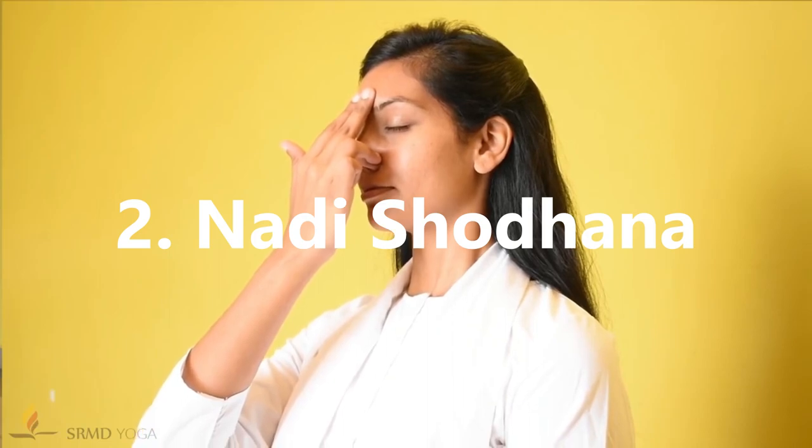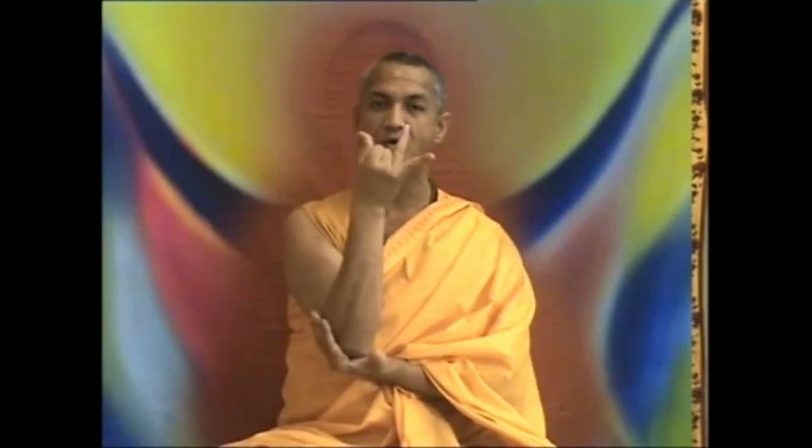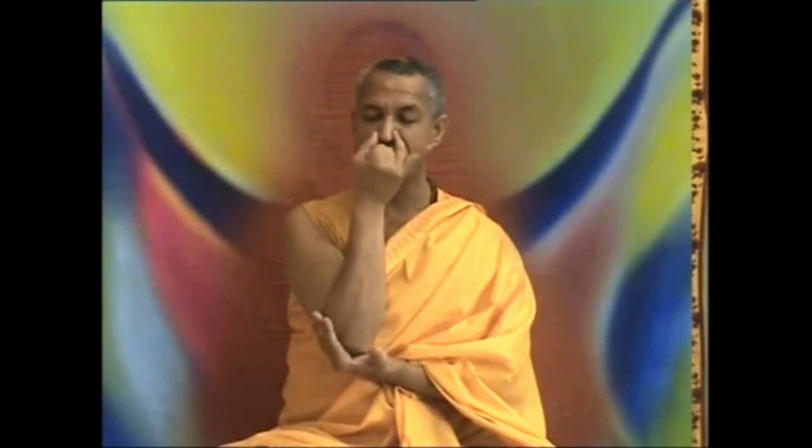2. Nadi Shodhana. This method of breathing is said to bring calmness, balance and unity to the right and left sides of the brain. Starting in a comfortable meditative pose, hold your right thumb over your right nostril and inhale deeply through the left nostril. At the peak of inhalation, close off the left nostril with your right finger, then exhale through the right nostril.